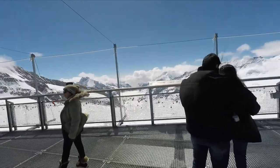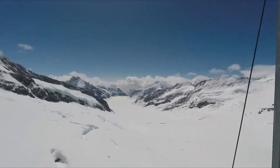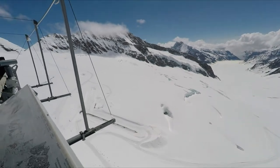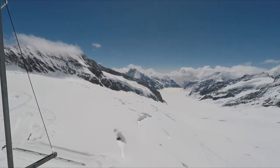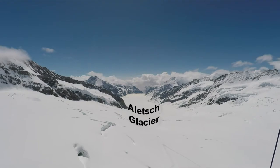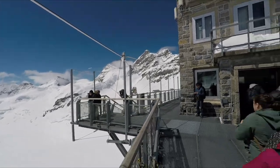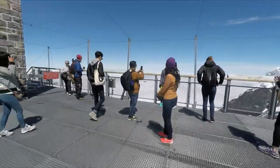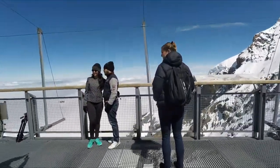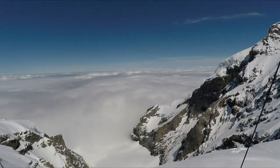Let's move over to the other side and look towards the Aletsch Glacier. This is the largest glacier of the Alps. To the right, we see the Jungfrau again. If we go back to the other side, it really strikes you how difficult it is to tell where the cloud ends and the snow begins.